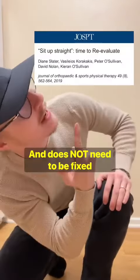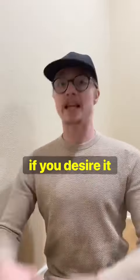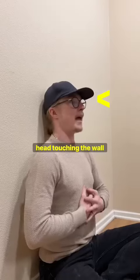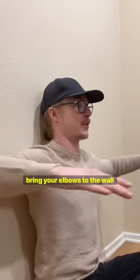This curve is not bad for you and does not need to be fixed, but spinal extension is trainable if you desire it. All you need is a wall — just sit all the way up against the wall with your ribs back, head touching the wall, and shoulders back as well. All you have to do is bring your elbows to the wall.